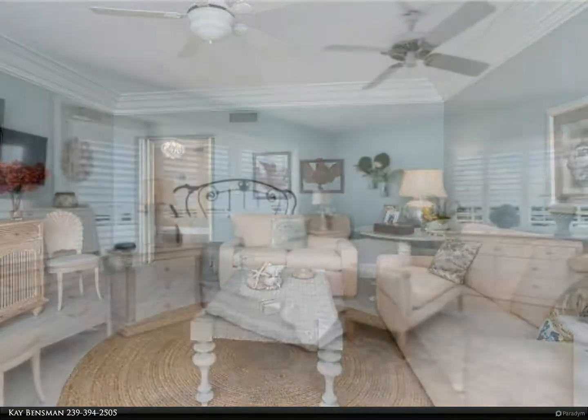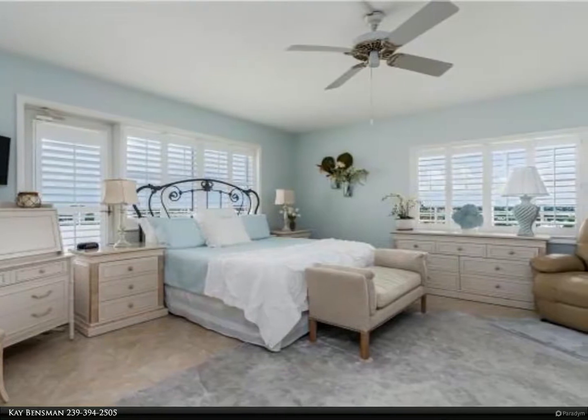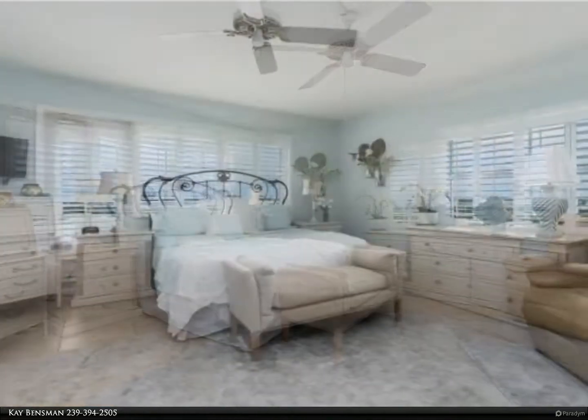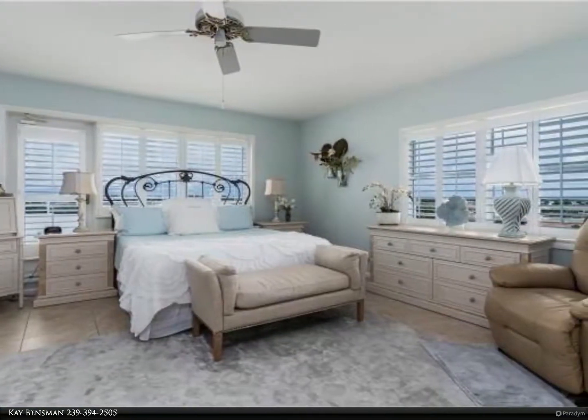This rarely available 3-bedroom, 3.5-bath penthouse crowns Marco's Classic Beachfront Sunset House, a low-density vintage building with generous lawns that meet a wide stretch of the famed Marco Beach.